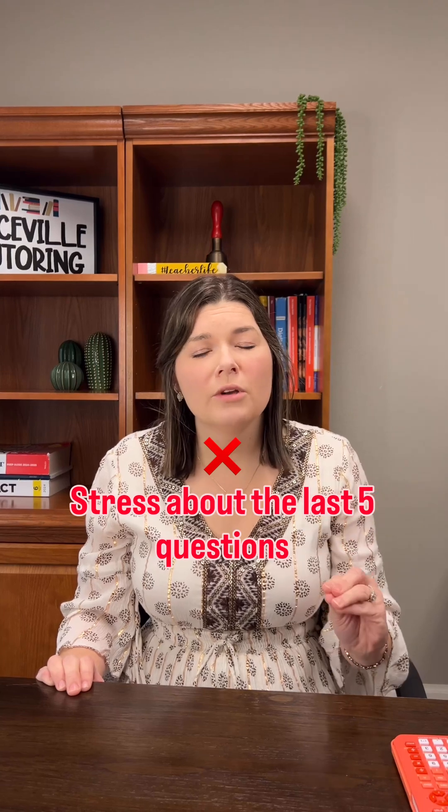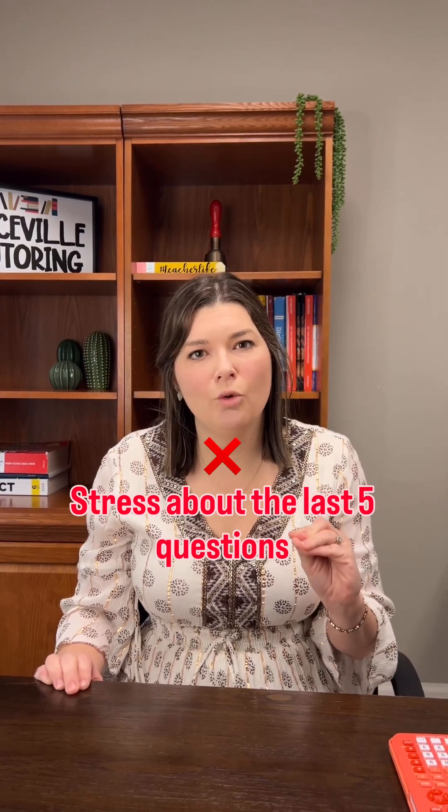Don't focus on the last five questions of the math exam. They are really hard and they're only critical if you need a 30 plus.